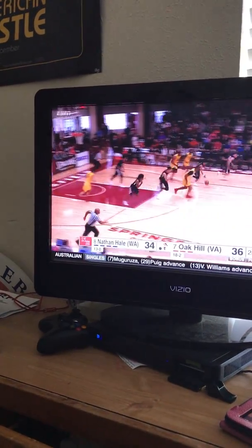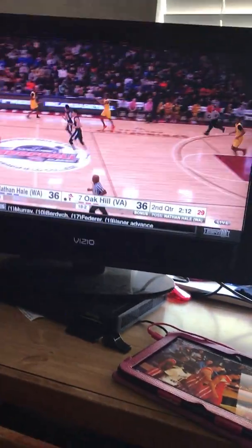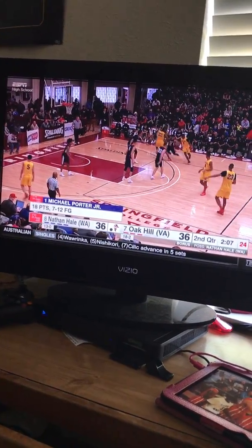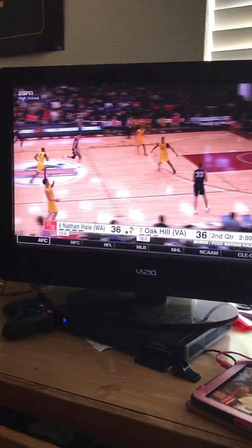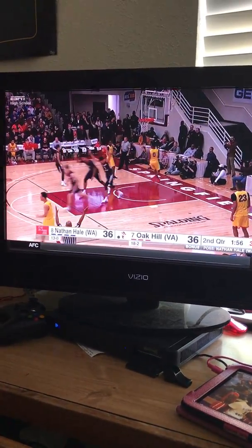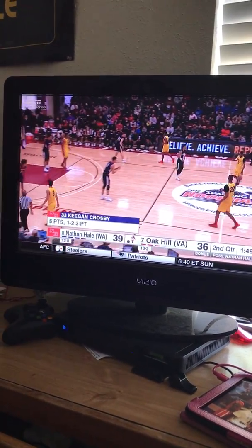That's good defense, bad shot by the big man out in transition. Another questionable decision by the Nathan Hale guard, but luckily Michael Porter Jr. was there to clean it up. Porter's got 18 — like I said, he may need 35 to 40 for them to win this game. Another tough shot by Oak Hill. If he's not going to hustle back, you've got to run it up the court. They've got the momentum now and they took a three-point lead.